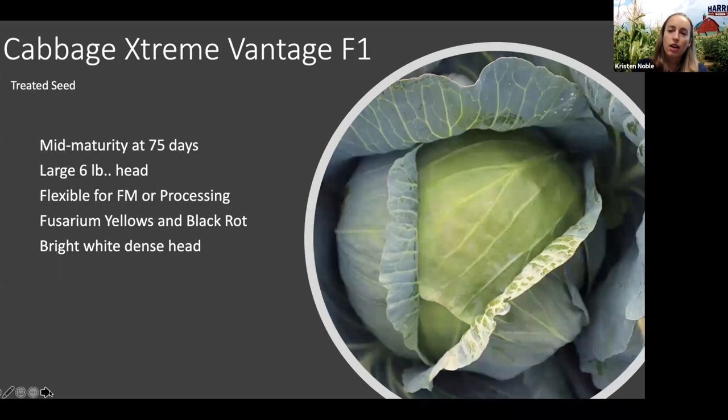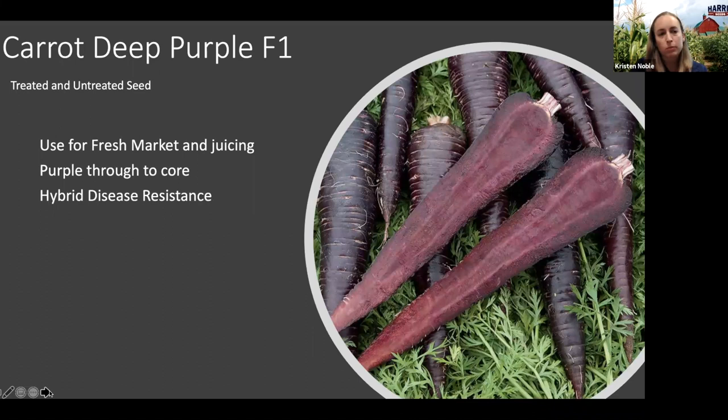Next we'll talk about Carrot Deep Purple. Some of you may know we've had supply issues with Carrot Purple Haze the past couple of years. We were excited to offer an additional carrot this year which is completely purple throughout — Purple Haze has an orange core, whereas Deep Purple is purple all the way through. It's a really nice carrot for both fresh market and juicing, great for mixed carrot bunches. Compared to other purple carrots on the market, this is a hybrid variety with a stronger disease resistance package and really nice uniformity.